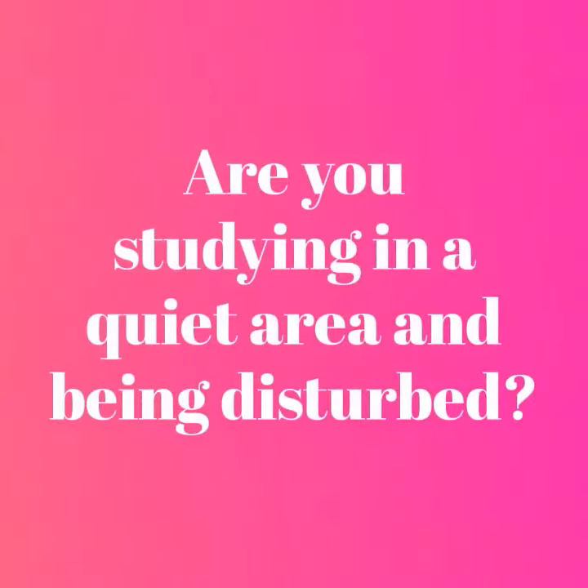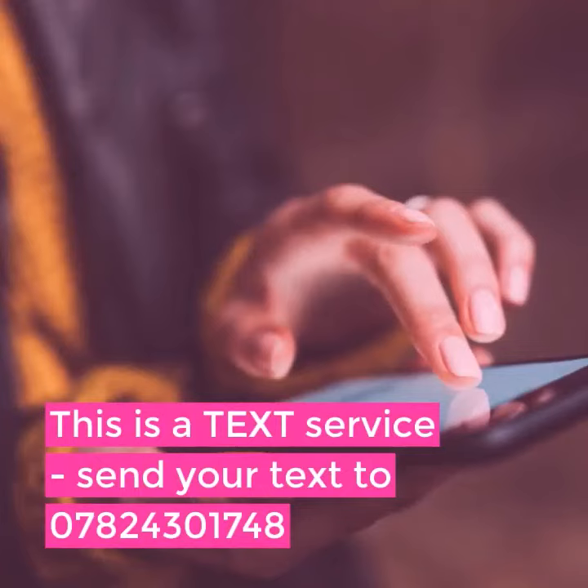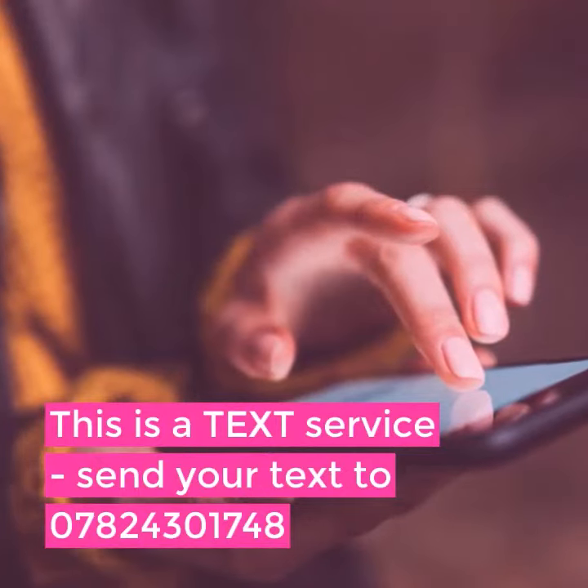Are you studying in a quiet area and being disturbed? Try Noiseline. This is a text-only service and you can send your text to 07824 301748.